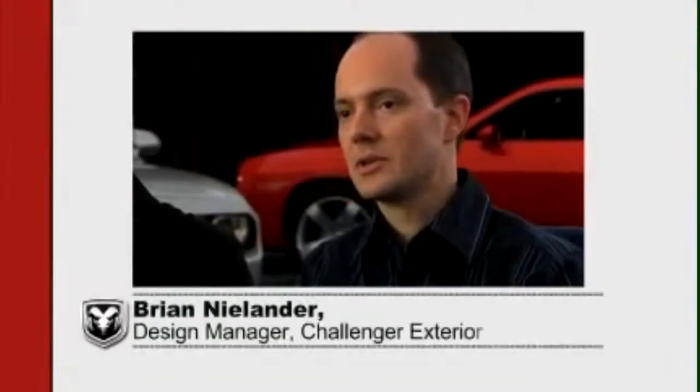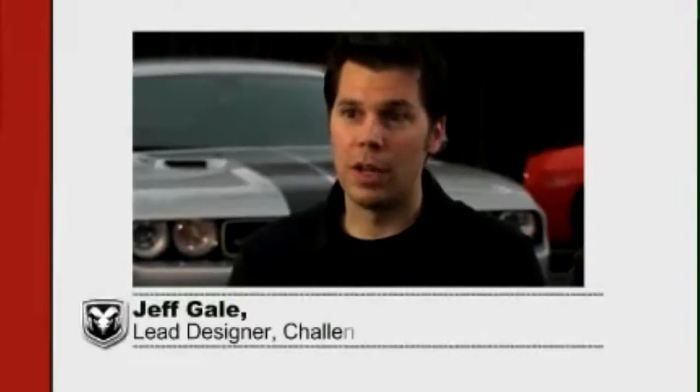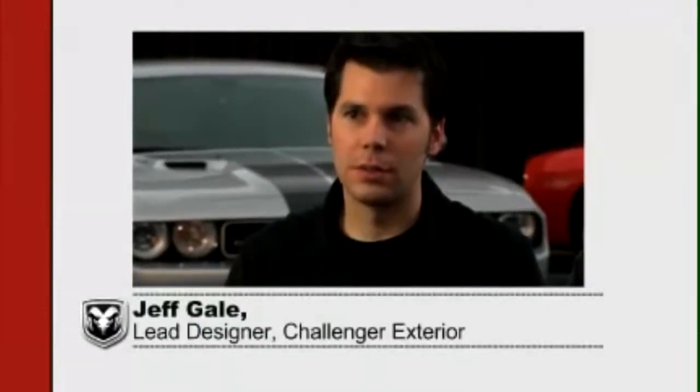My name is Brian Nylander. I was the design manager for the Challenger exterior. My name is Jeff Gale. I was lead exterior designer on the Dodge Challenger.